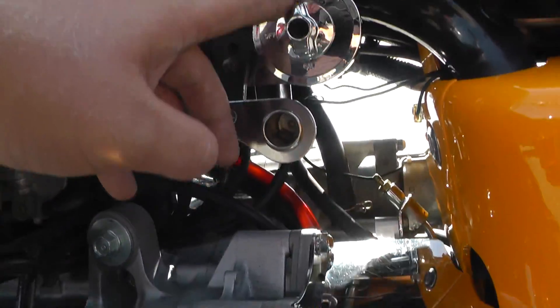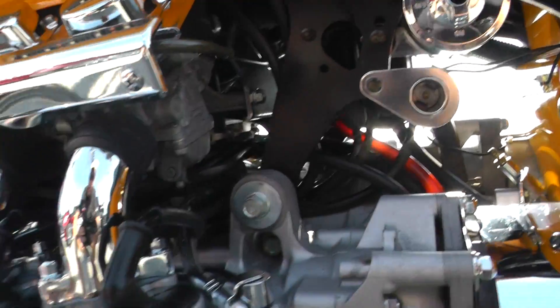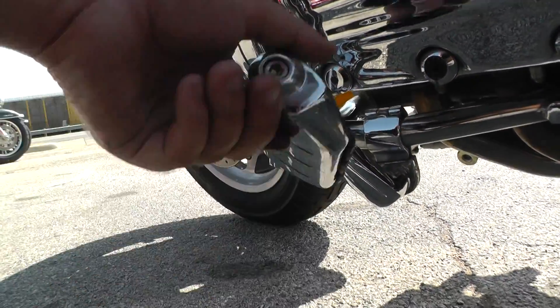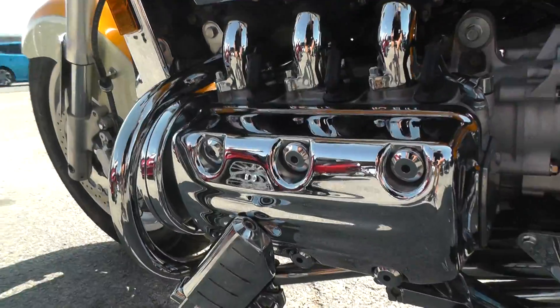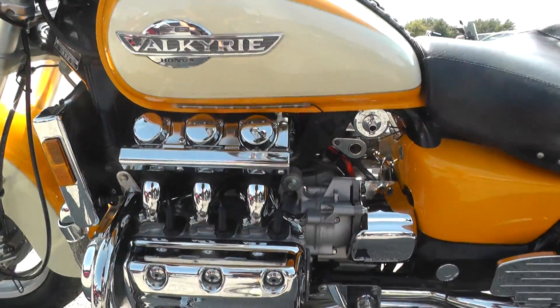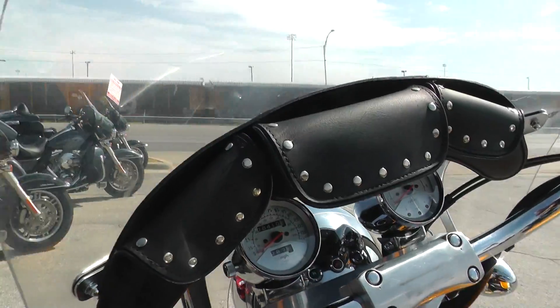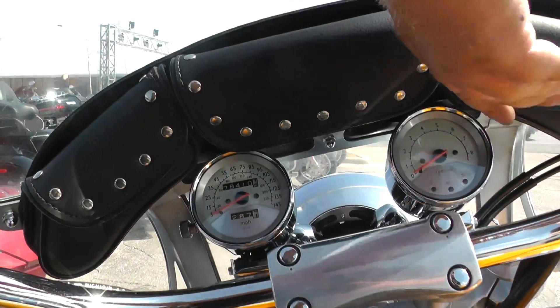There's your petcock too — reserve, off, and on. You've also got these highway pegs somebody added, which gives it a nice comfortable seating position. Nice tall windshield, and you've got three storage pouches behind the windshield.